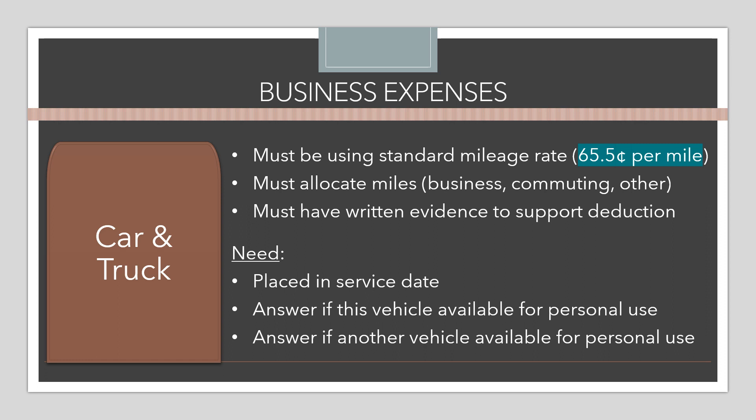Other information needed to take the car and truck expense on the standard mileage rate includes when the car was placed in service for the business. There are also a couple of checkbox questions: the taxpayer needs to indicate whether the vehicle is available for personal use outside of business hours — if it is, that's okay, but the IRS wants to know — and whether there is another vehicle available for personal use.